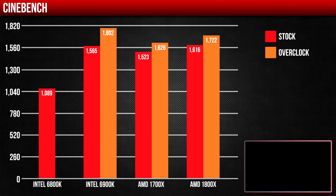The first test was Cinebench. The 1800X scored a little higher at stock frequencies, but after overclocking the 6900K shot up to 1800, which was surprising. Then we have the 6800K down there, which is to be expected since it's only a 6-core processor — it can't quite hang with the big boys.